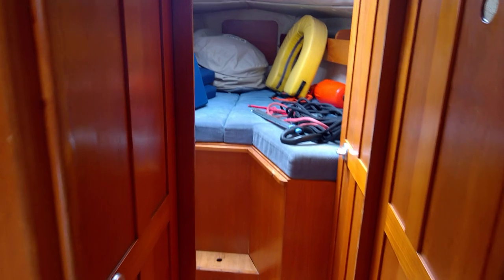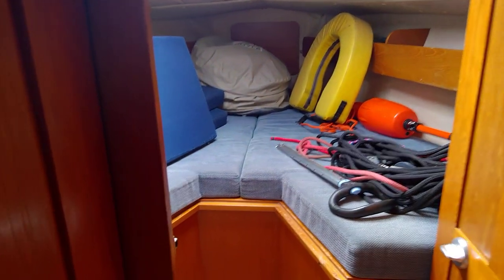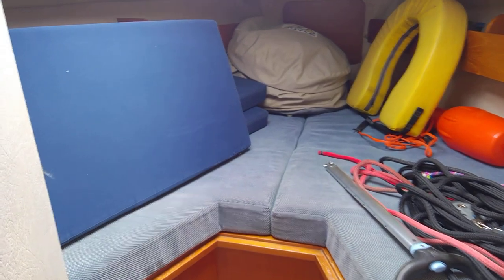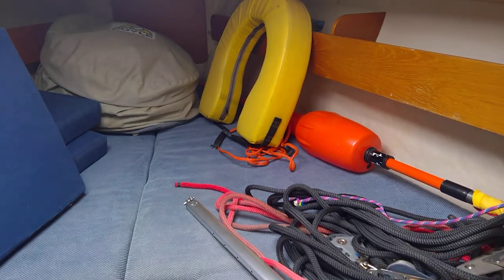Just going forward, I'm going to take you into the forward cabin. A nice double berth there with an infill, two singles. Cockpit cushions just stored here, as is the spinnaker and the safety gear as we showed you in the photographs.